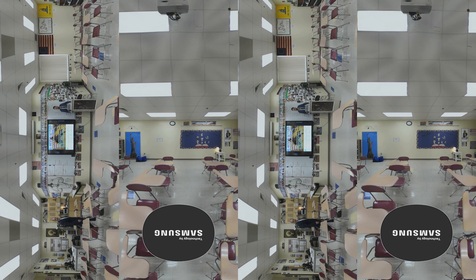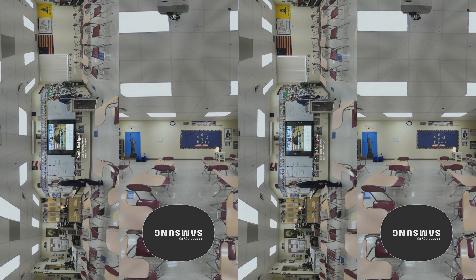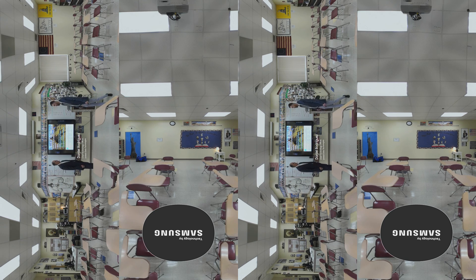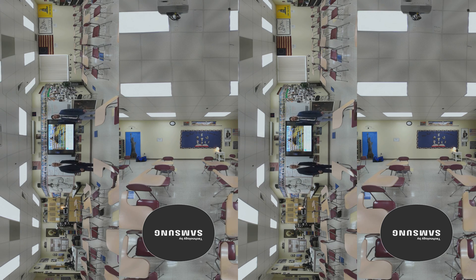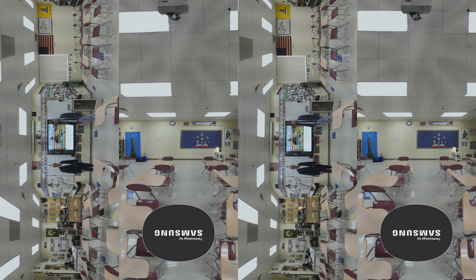We're here in Mr. Raines' history classroom at the King's Academy. Mr. Raines, how are you? Doing well. Can you tell us a little bit about your Samsung 82-inch interactive whiteboard? Absolutely. This interactive whiteboard has been such a positive experience for my students and my classes.